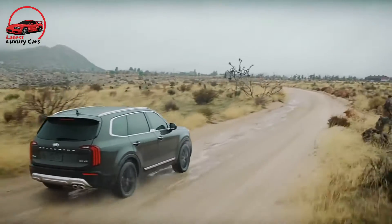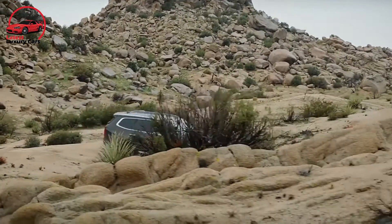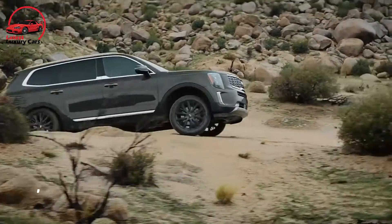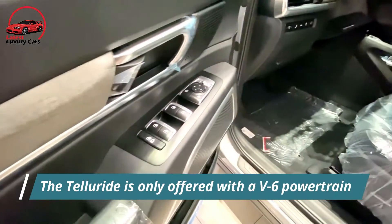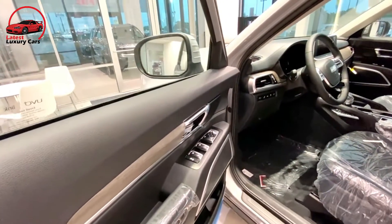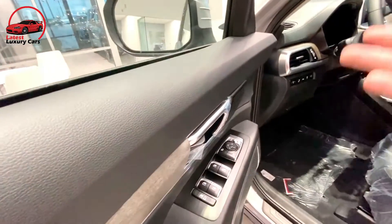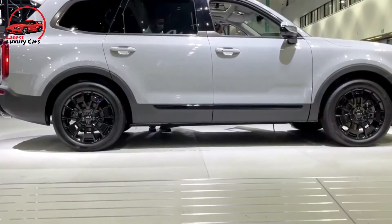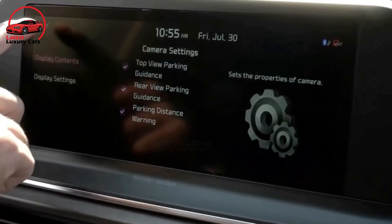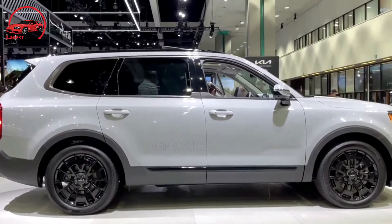A self-leveling rear air suspension is also available. Brakes are excellent, and the steering is precise with a nice heft to its feel. The Telluride boasts 8.0 inches of ground clearance for off-road excursions and can tow up to 5,000 lbs. The EPA estimates the front-drive version is the thriftiest, with ratings of 20 mpg city and 26 mpg highway, while all-wheel-drive models drop to 19 mpg city and 24 mpg highway.